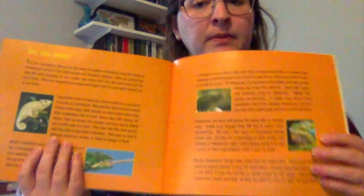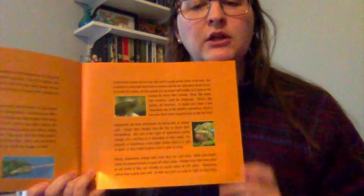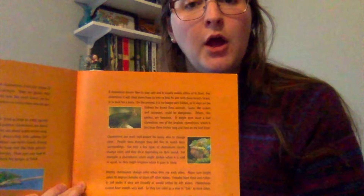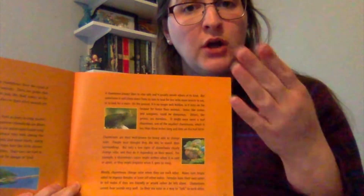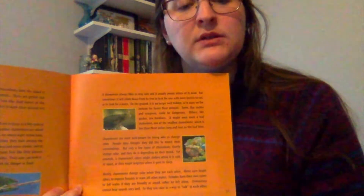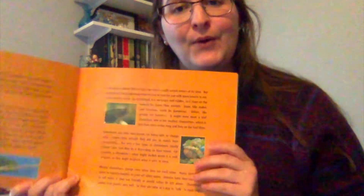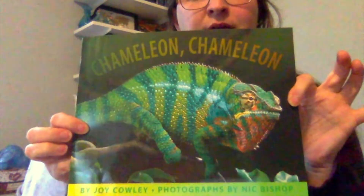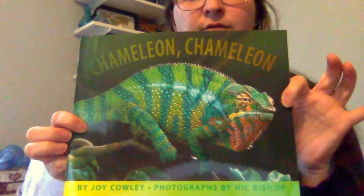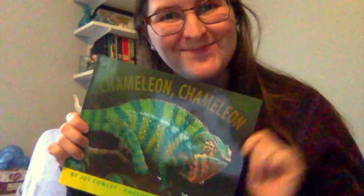One thing I did not know before I read this book — one thing this book taught me — is that chameleons use their colors to communicate with each other. People, like us, we can talk to each other — that's how we communicate. Chameleons cannot talk, so they use their colors to show how they feel. Pretty cool, huh? That is the end of Chameleon, Chameleon by Joy Cowley and photographs by Nick Bishop. I hope you enjoyed. Bye!